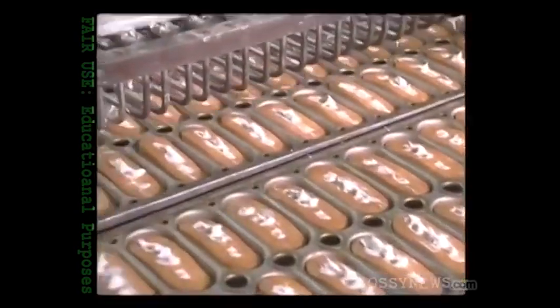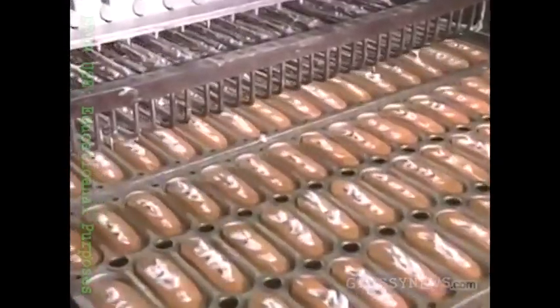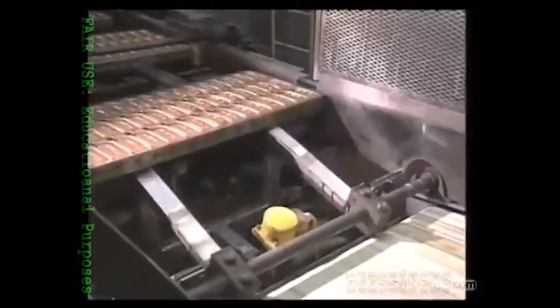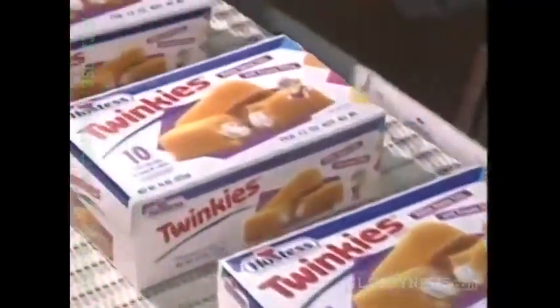Bam! These Twinkies are ready to give America's happiest families not just one, but two types of diabetes. And that is how Twinkers done do be made.